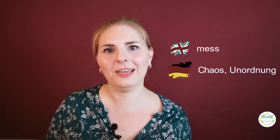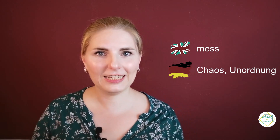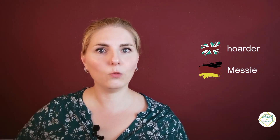Number seven is 'Messy.' We took this from the English word 'mess' — chaos. 'My room is so messy, I really need to tidy up.' But in German we also use it for a person: someone who has lots of stuff, doesn't get rid of anything, and doesn't tidy up. In English, the correct word for that person is 'hoarder,' from the verb 'to hoard.'